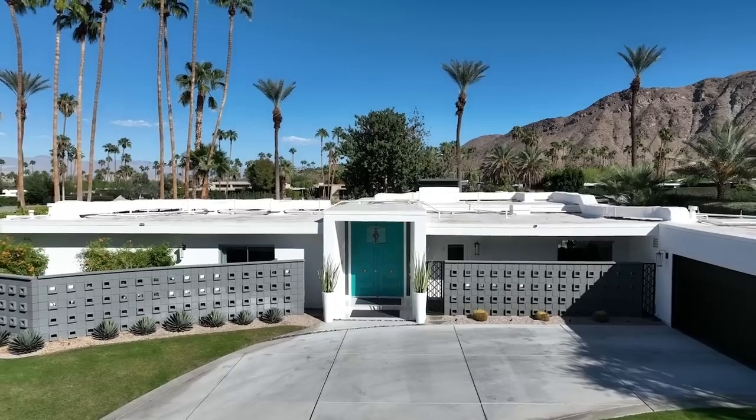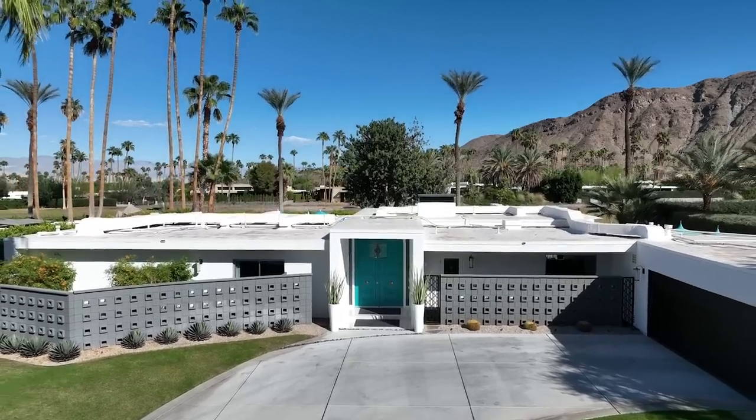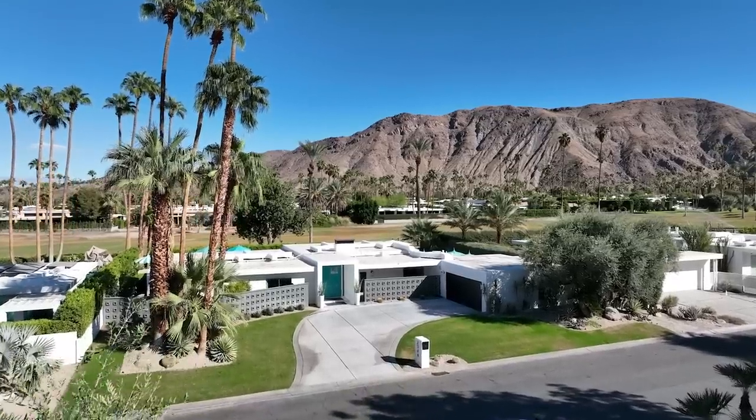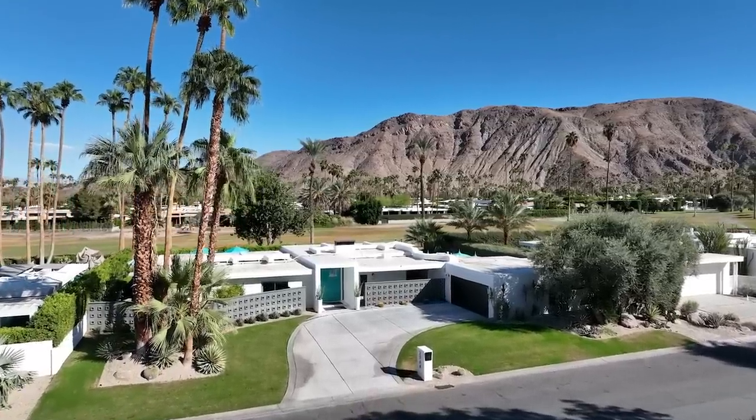This neighborhood goes back to the 1960s and boasted plenty of movie stars. This house is from 1964 and boasts three bedrooms and three and a half bathrooms at just under 3,000 square feet. It has amazing views of the golf course and the mountains. Let's take a look inside.